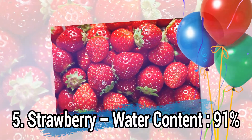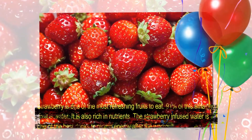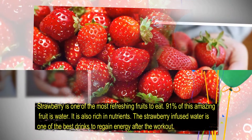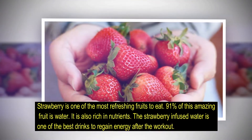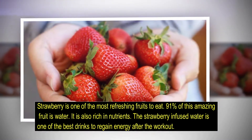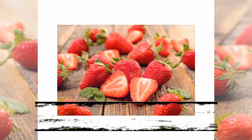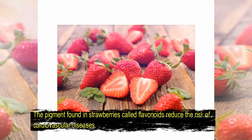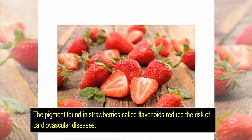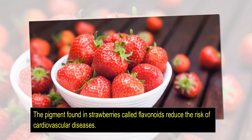Number 5: Strawberry, water content 91%. Strawberry is one of the most refreshing fruits to eat — 91% of this amazing fruit is water. It is also rich in nutrients. Strawberry-infused water is one of the best drinks to regain energy after a workout. The pigment found in strawberries called flavonoids reduces the risk of cardiovascular disease.